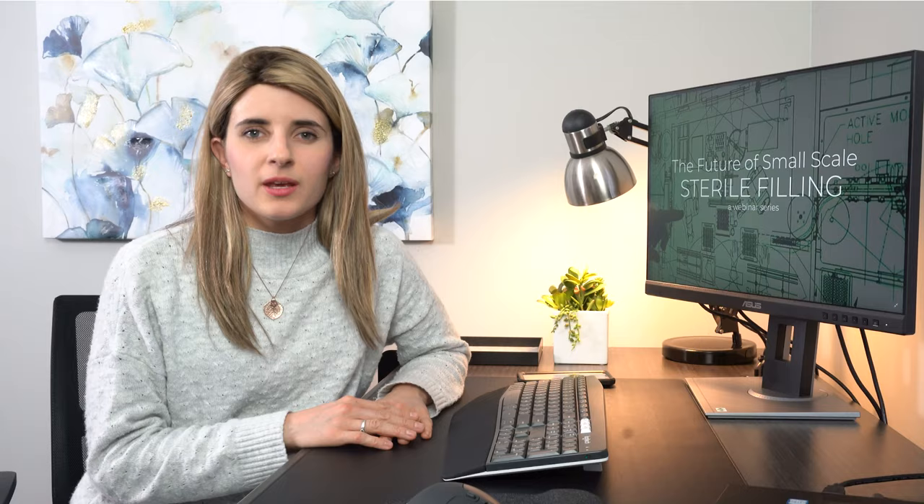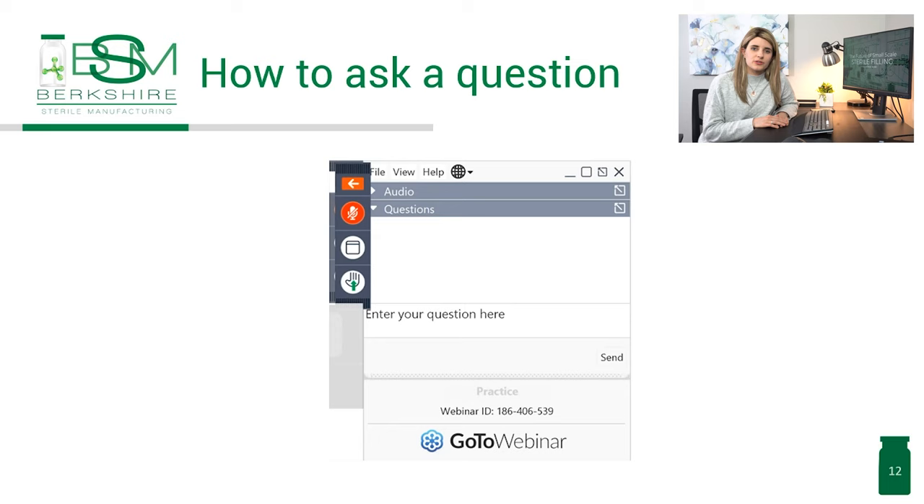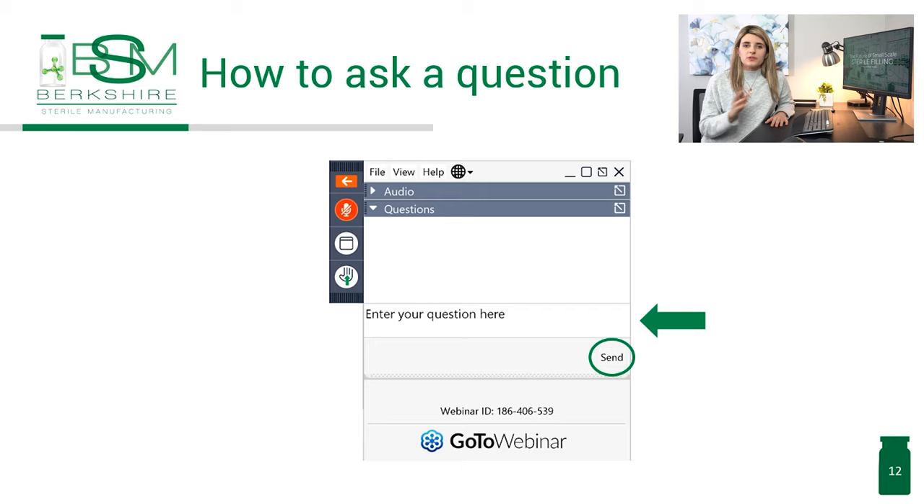Thank you, Tyler. It looks like we've reached the end of today's presentation. In just a moment, we will transition to the Q&A portion of this webinar. Again, to ask a question, select the word bubble in the toolbar at the right-hand side of your screen, write your question, and hit send. Today's webinar is just the second webinar of this series — the future of small-scale sterile filling — and we have several other upcoming events that we invite you to join.